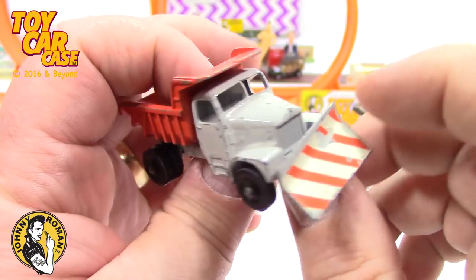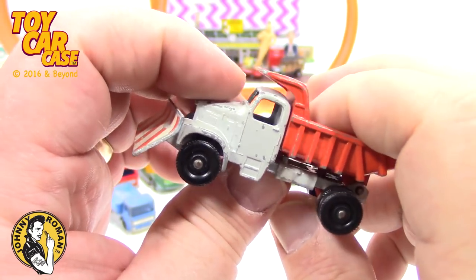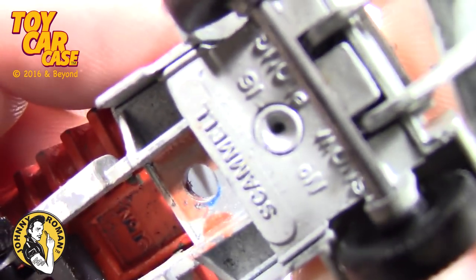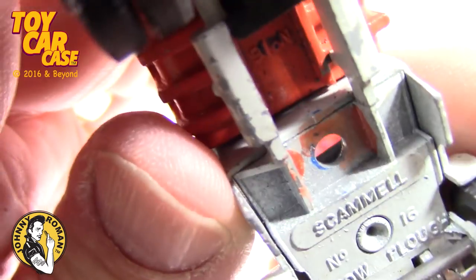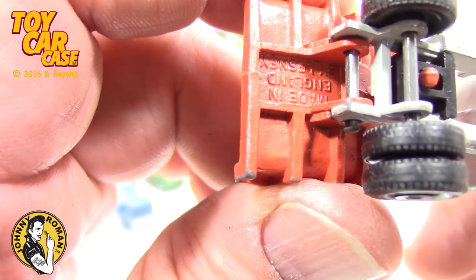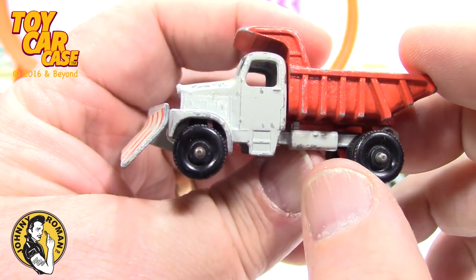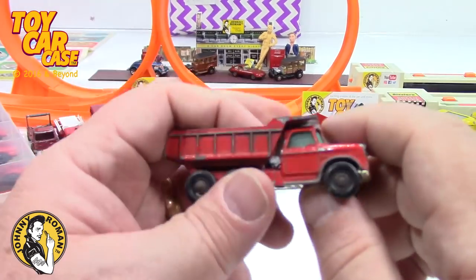This was one of the other vehicles I saved — I thought this was the coolest truck in town when I had it as a little kid. Look at that — dualies on there, big stripe plow on it. Snow plow — Scammell Snow Plow, number 16. Made in England by Lesney. That just says I'm a tough guy. Snow plow truck drivers — very cool.